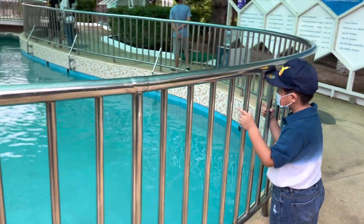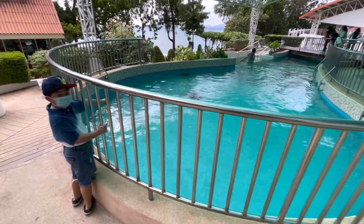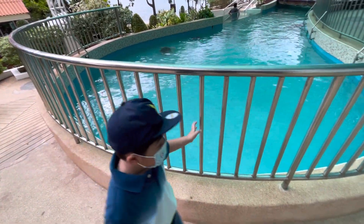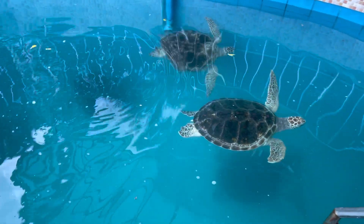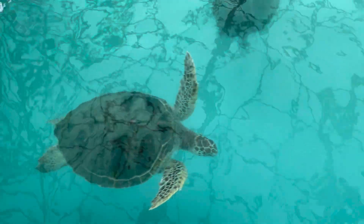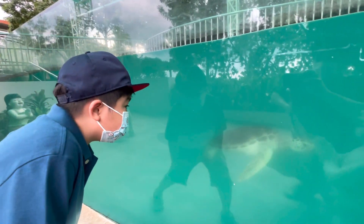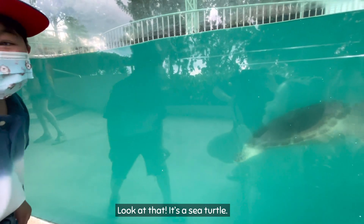There is a large covered artificial pond with a glass viewing area where you can observe larger adult turtles. Wow, look at them! They're so big! It's a sea turtle!